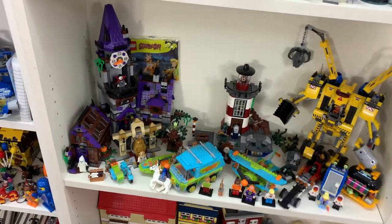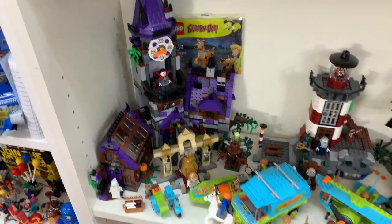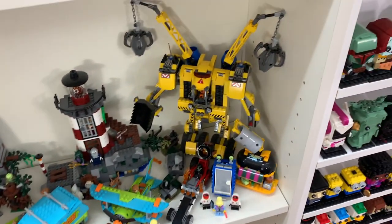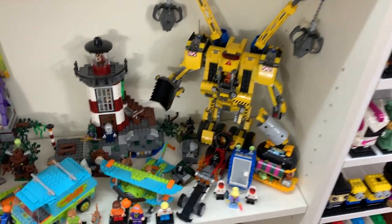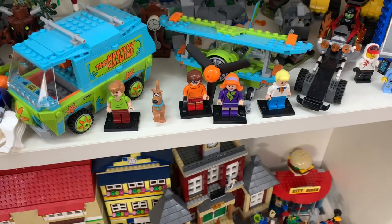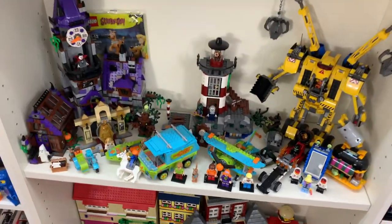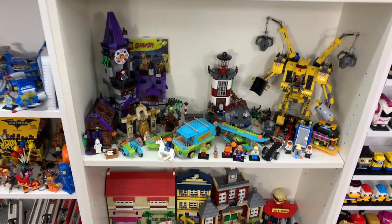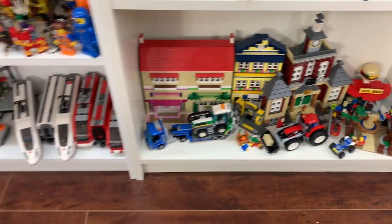Down here I've got my Scooby-Doo sets, which I loved Scooby-Doo as a kid — it was incredible. So I've got everything down here, as well as Emmett's Mech from the LEGO Movie, just because it was too large to fit on the LEGO Movie shelf. And then I've got all the Scooby-Doo characters down here — if you guys have watched that video, that Velma took a lot to get. I paid over $100 for that figure, so very excited to have that on display. And then down here, just a bunch of miscellaneous LEGO City sets that have kind of been tossed there.